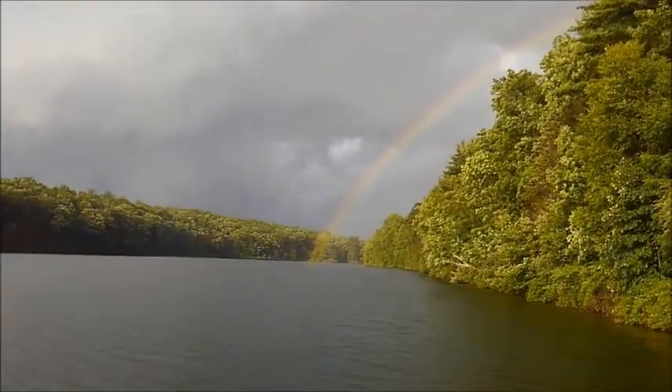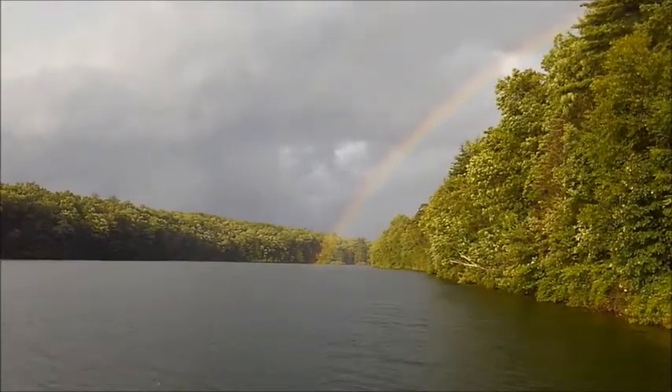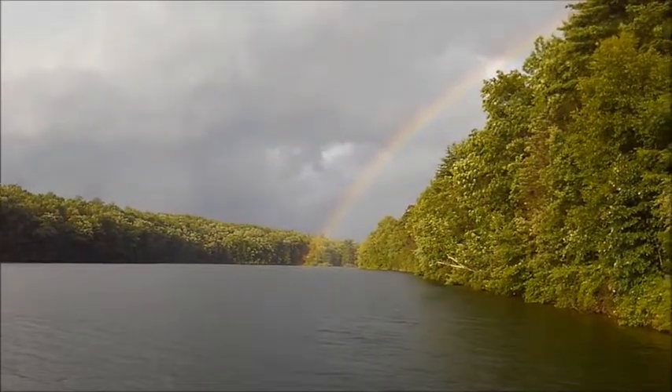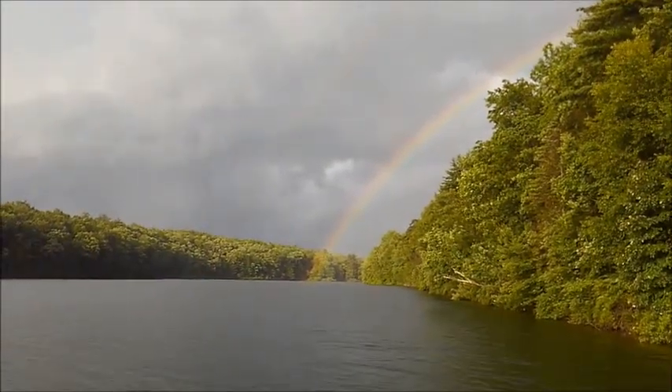Got that awesome rainbow! Look at that — you can actually see the end of it. I've never seen the end of a rainbow before. It looks like it's touching the shoreline of a lake. I'm on Beltsville Lake in Lehighton, Pennsylvania, and that is just one of the most gorgeous rainbows I've ever seen. Never seen the end touch the ground like that — that's so cool.